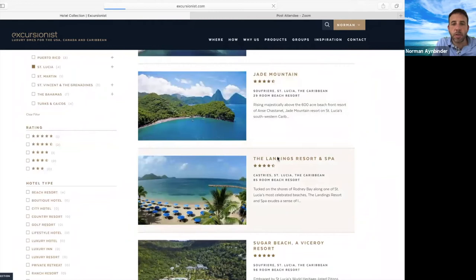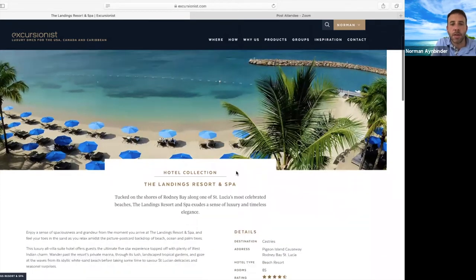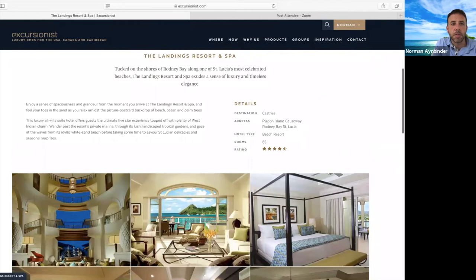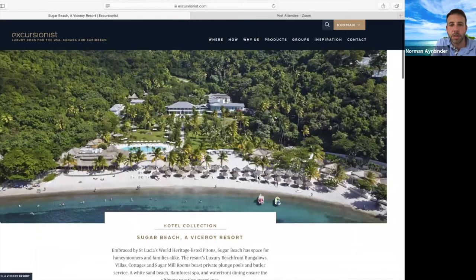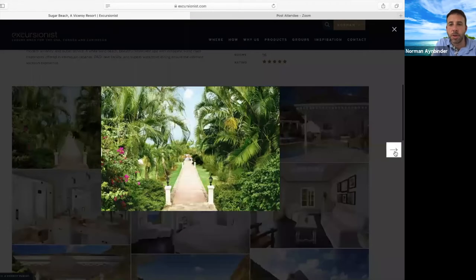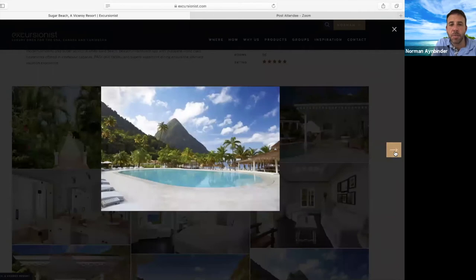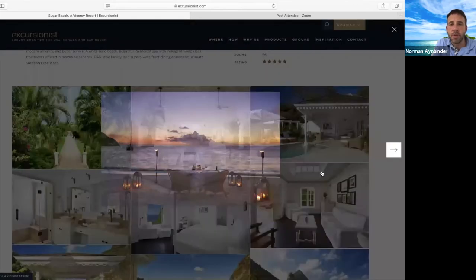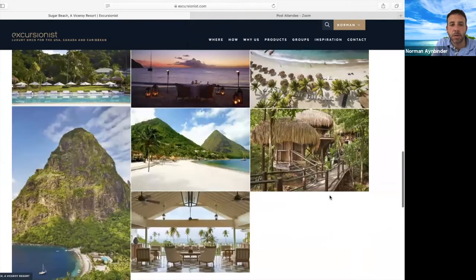Another property we work with is called The Landings, up in the north. The north of St. Lucia is more your entertainment area with more nightlife and things to do. This is a beautiful, smaller, modern property with a Caribbean style. The most glamorous of the properties in St. Lucia would be Sugar Beach, a Viceroy property. It has its own gorgeous beach, a variety of different unit types including villas with plunge pools, a very fresh and clean vibe, and an amazing 30,000 square foot spa. It's a fantastic option for someone looking for something more remote, with fantastic dining and incredible adventures.